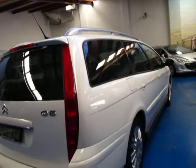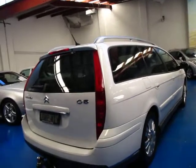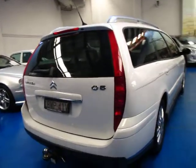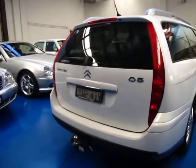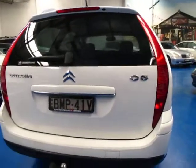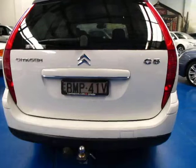It's diesel as well, so the fuel economy is very good indeed, and the diesel wagon in a Citroen is very desirable. In fact, we traded this car on a 2010 Citroen C5 Exclusive V6 diesel wagon.